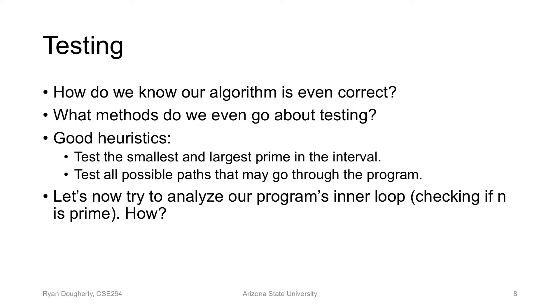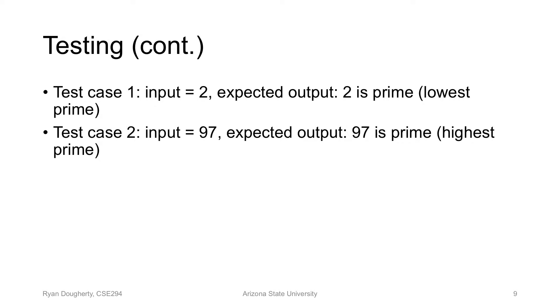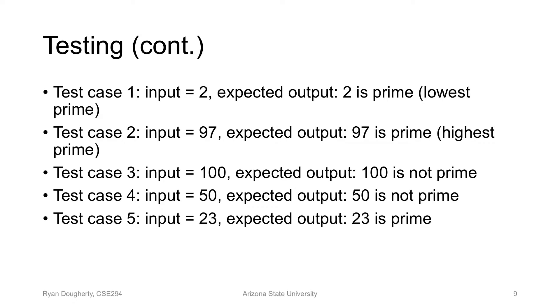Let's look at the inner loop of our prime function and come up with good test cases. For the bounds — two and ten thousand — and right around the range. Why is this sufficient? Because we only want a good heuristic. Some test cases: the lowest integer, two — we expect it to be printed as prime. 97 is prime, so we expect that. 100 is divisible by two, so we don't expect that. 50 is also divisible by two. 23 is prime. We can come up with other test cases if necessary.